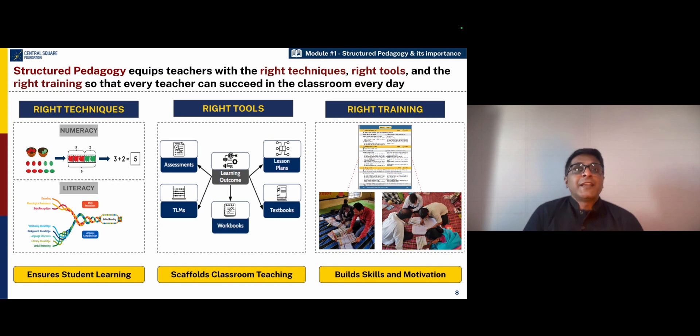Once they have the right techniques and the right tools, they also need the right training, which is really connected to the materials and also is linked to high quality classroom skills, so that they are not only skilled but are also feeling motivated to deliver well in the classroom.